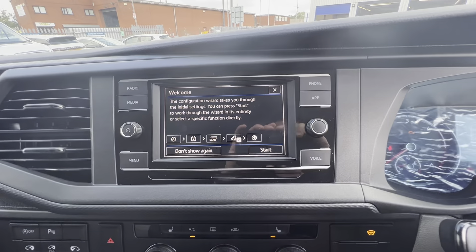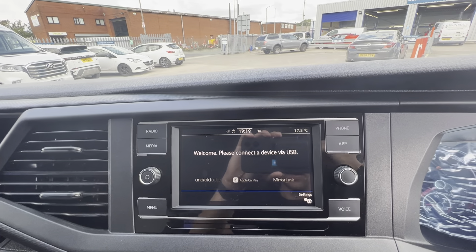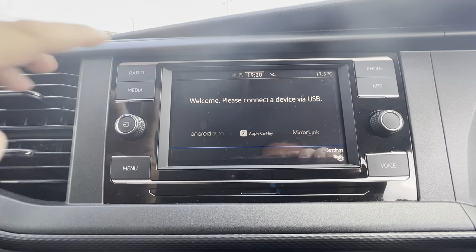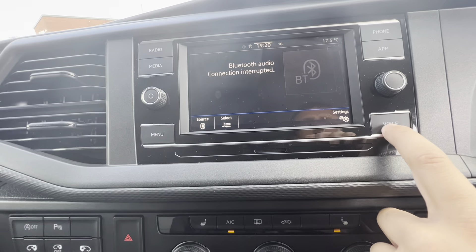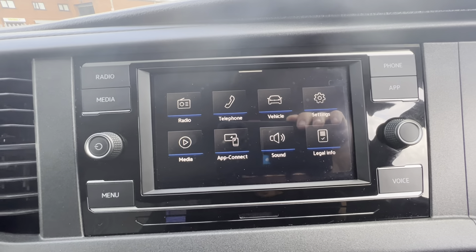On the media control you've got a six and a half inch screen with Apple CarPlay, Mirror Link, or Android Auto, so you can run your navigation through your smartphone. Full DAB radio, Bluetooth connection as well. Plenty of options on the main menu — you can see all the car data as well.